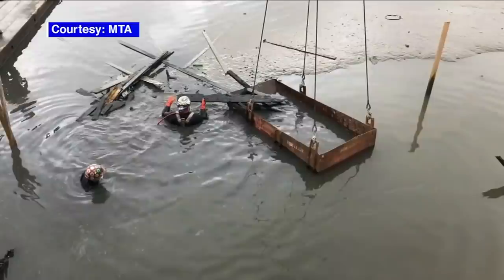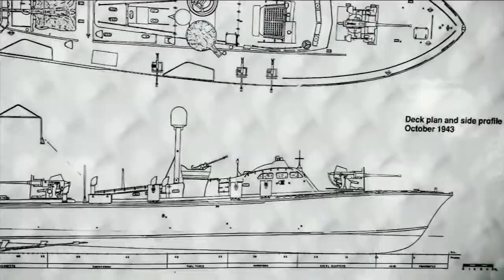MTA crews raised an old Navy boat once captained by John F. Kennedy during World War II. Eyewitness News reporter N.J. Birkett with the details. From the mud and the muck of the Harlem River, a piece of American history: the main hatchway from a World War II-era warship. And not just any ship — it's believed to be the remains of PT-59, a patrol boat captained by a young naval officer named John F. Kennedy.